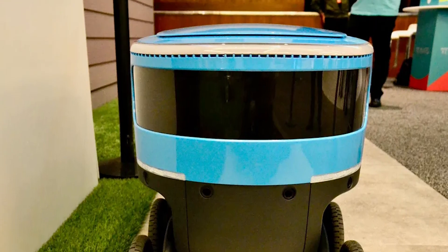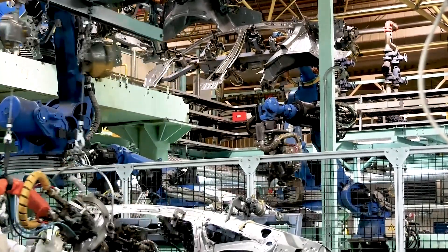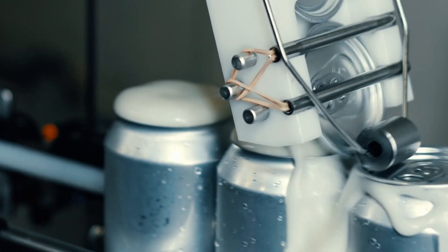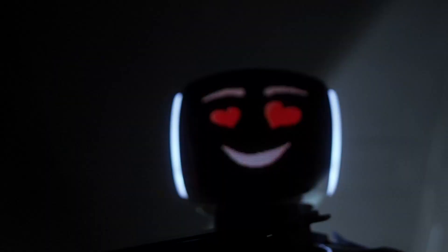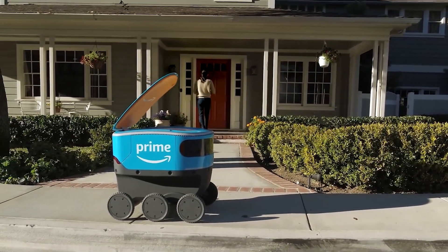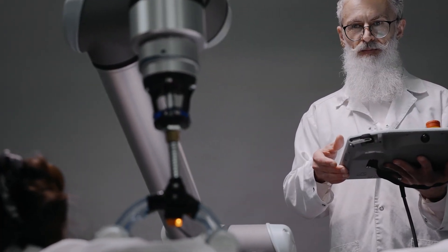Scout represents a significant advancement in the field of robotics, offering a sustainable and cost-effective alternative to traditional delivery methods. By leveraging the power of automation and artificial intelligence, Scout has the potential to streamline logistics operations, reduce carbon emissions, and enhance the overall customer experience. Scout's potential applications extend beyond e-commerce — it could transport medical supplies in emergencies, deliver food to remote areas, or assist with disaster relief efforts.